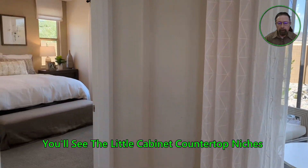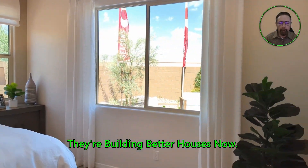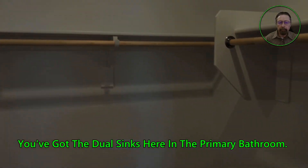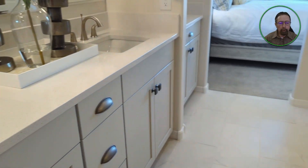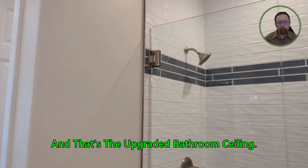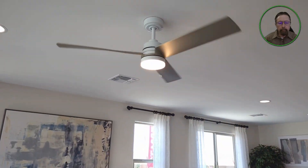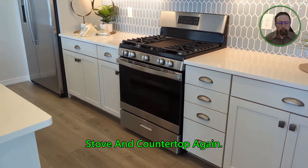You'll see the little cabinet countertop niches they've got here and there in these homes. The builders are doing great things — they're building better houses now. This is the primary bedroom with another niche cabinet countertop. In the primary bathroom you've got dual sinks, a walk-in closet, and a beautiful walk-in frameless glass door shower. The upgraded bathroom has tile going all the way to the ceiling and a little toilet niche. Then we punch back out through the bedroom into the living room, sweeping the island, stove, and countertops again.